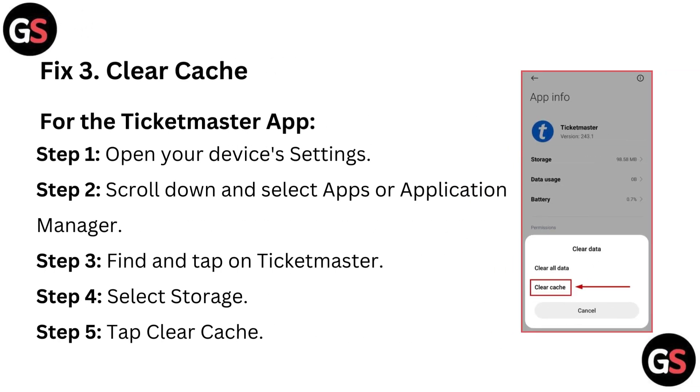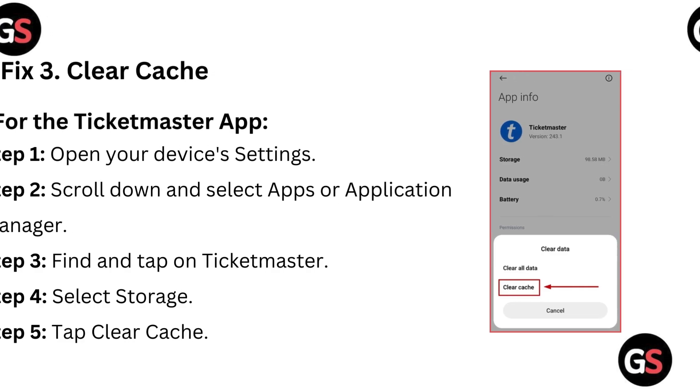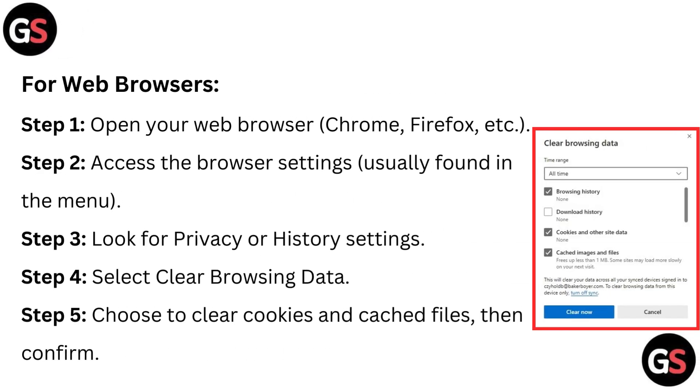Fix 3: Clear cache for the Ticketmaster app. Step 1 – open your device's settings. Step 2 – scroll down and select Apps or Application Manager. Step 3 – find and tap on Ticketmaster. Step 4 – select Storage. Step 5 – tap Clear Cache.